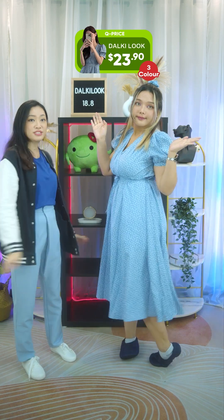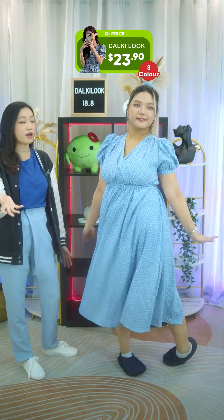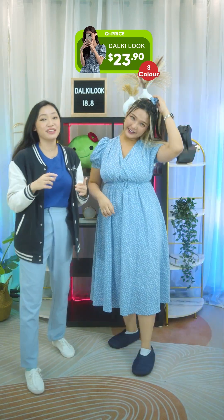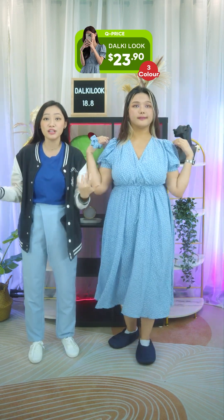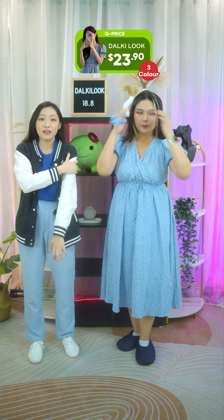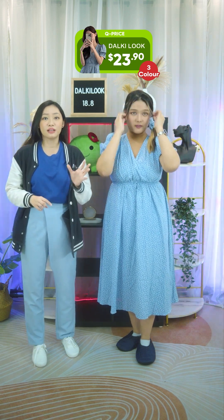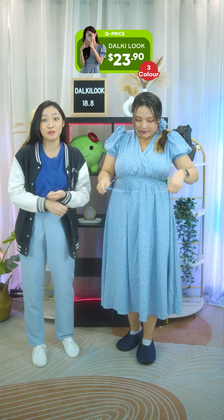It has a garterized waistband that will help give shape to your body, so it's still a very nice and breezy dress. This style is recommended for hourglass or rectangle body types. The sleeve style will give you broader-looking shoulders, the V-neckline will make you appear slimmer, and the waist cinching from the waist garter can be adjusted depending on how tight you want it.